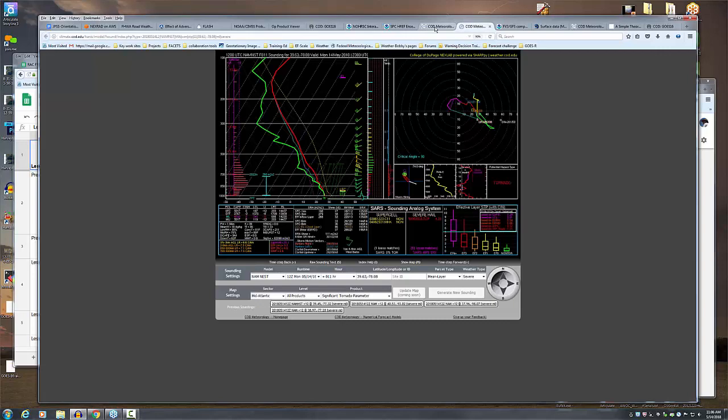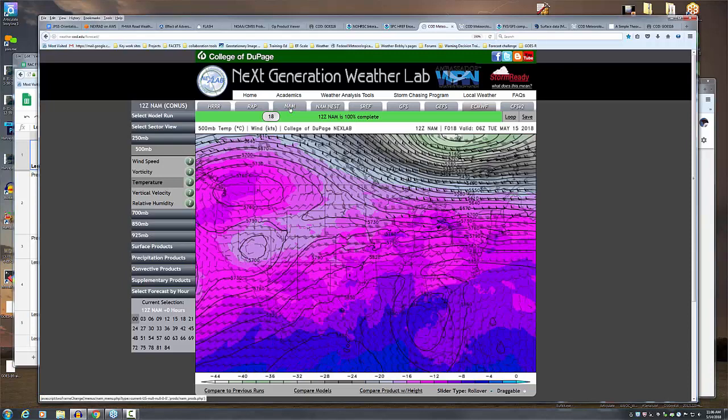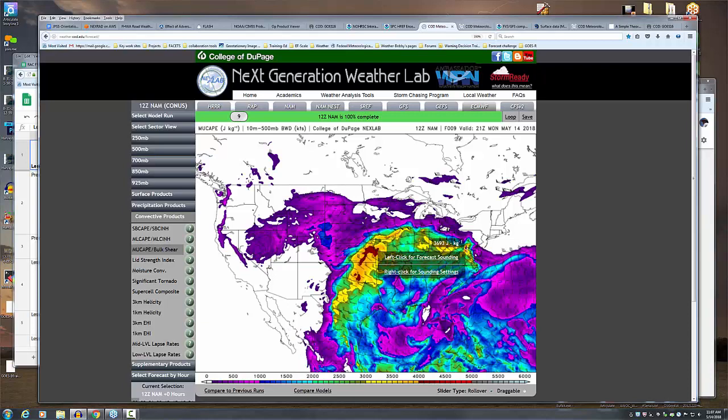Looking at most unstable CAPE, going into the late afternoon, the instability on the east side is even somewhat greater than on the west side. With enhanced shear and a fairly decent stream at 500 millibars crossing the Appalachians, this is a pretty good candidate for that to happen.